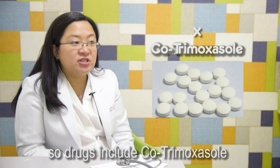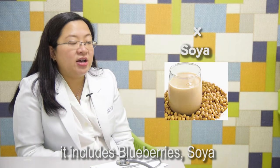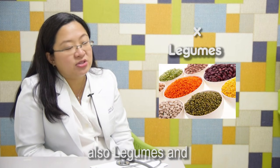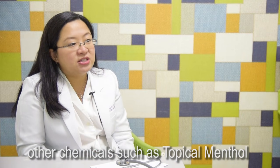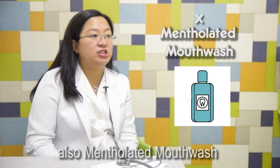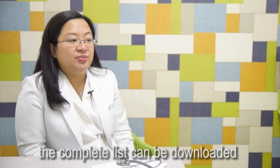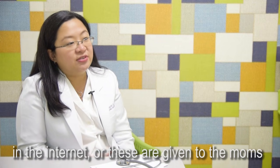Drugs to avoid include cotrimoxazole and sulfa drugs. For food, it includes blueberries, soya, fava beans, and legumes. Other chemicals to avoid include topical menthol and mentholated mouthwash. The complete list can be downloaded from the internet, or these are given to the moms.